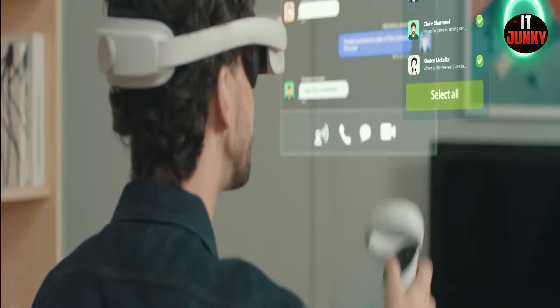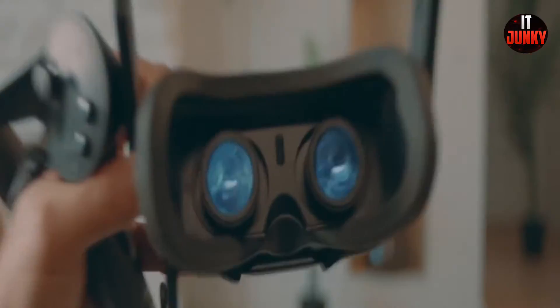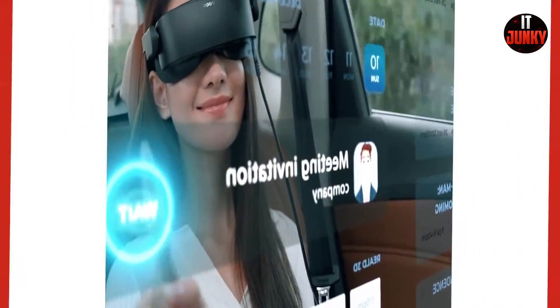In addition, the headset employs a unique 15-degree upward-sloping head strap that helps to comfortably distribute weight towards the backside of the head, away from the user's face and nose. Opera is the new way for you to enjoy your favorite movies with cinematic quality anywhere you choose. Opera costs $429.